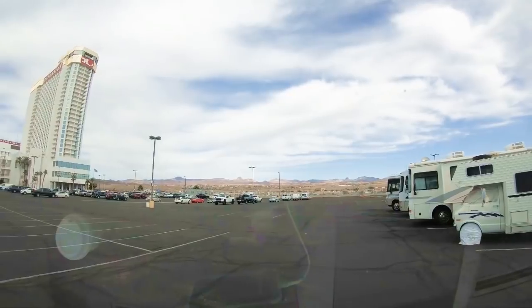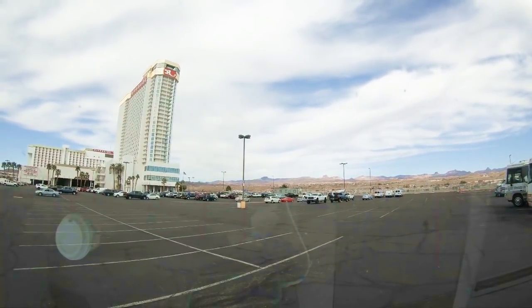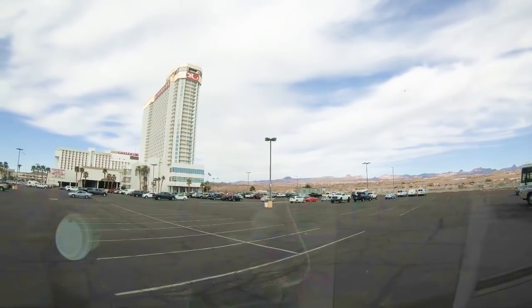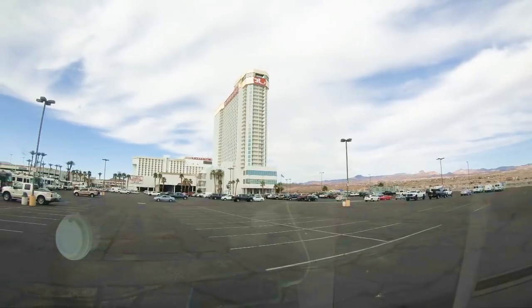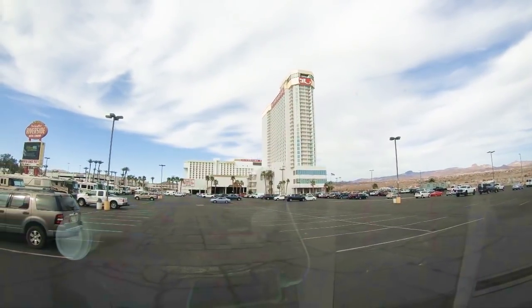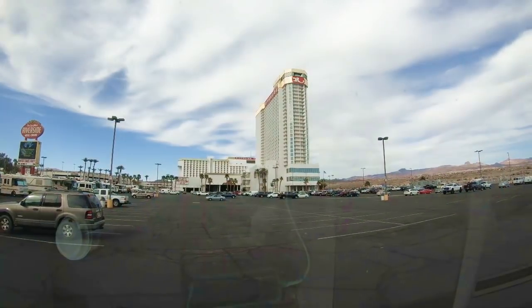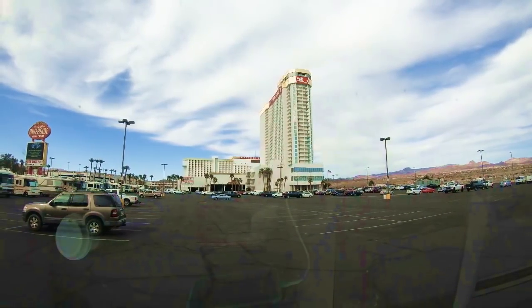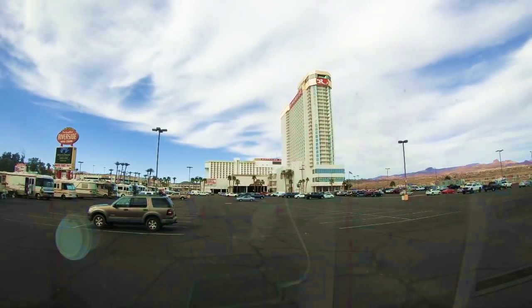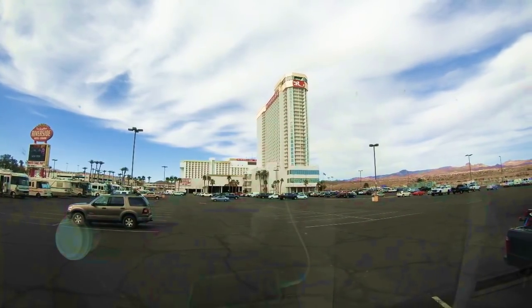Laughlin is right in between Lake Havasu and Las Vegas, and there's a whole bunch of really cool boondocking to be had around this area. But if you want to stop somewhere where you can get some entertainment, get some Wi-Fi, or rest for the night, this is a great place to do it. Instead of showing footage of stealth camping or buffets, I wanted to give you stuff you could really use.